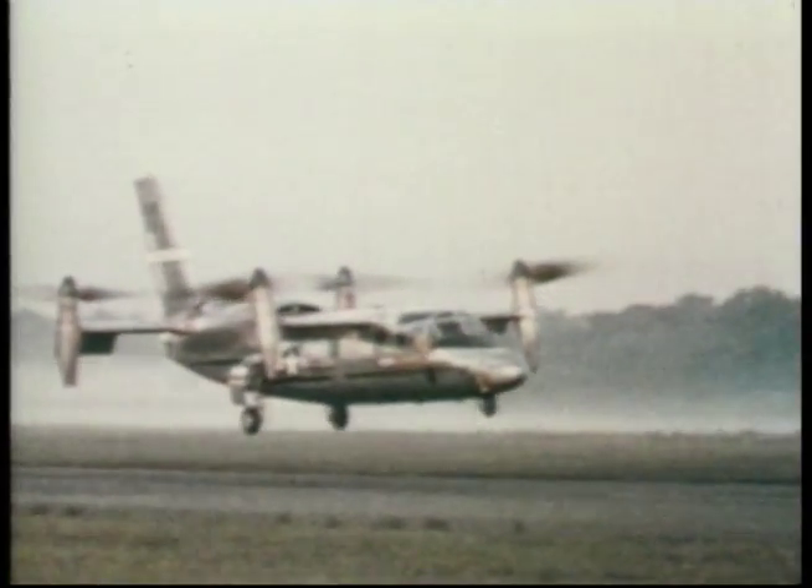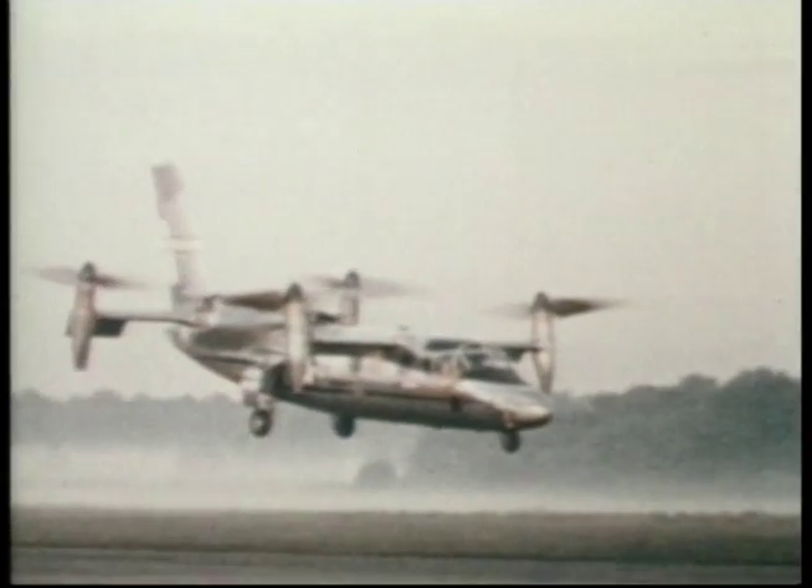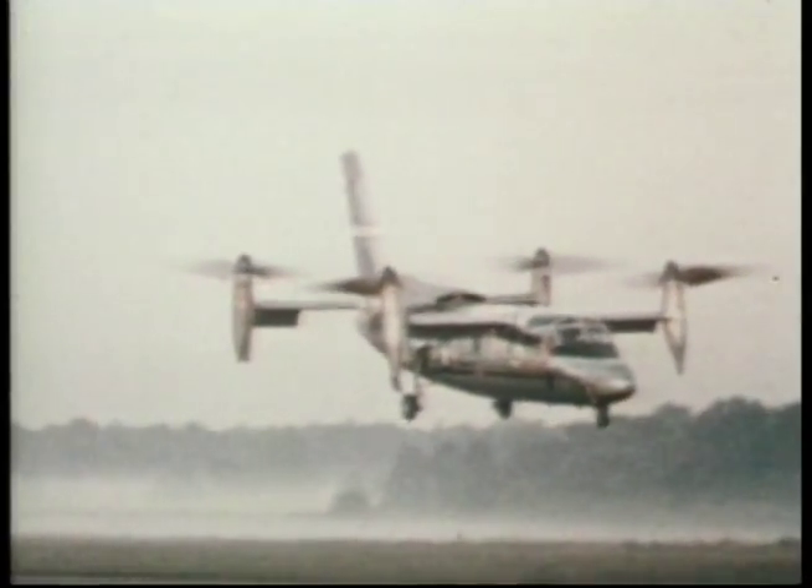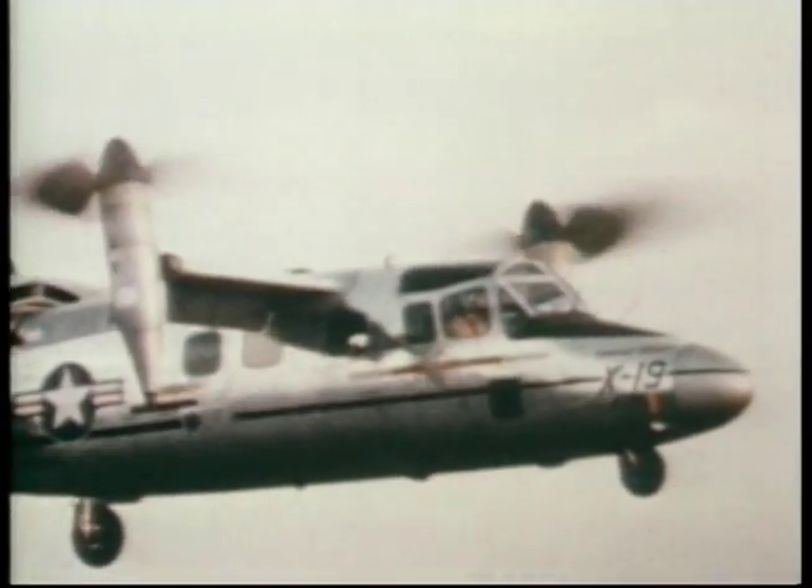During August 1965, the aircraft crashed again, this time into a nearby swamp and was totally destroyed. The second aircraft was never flown.